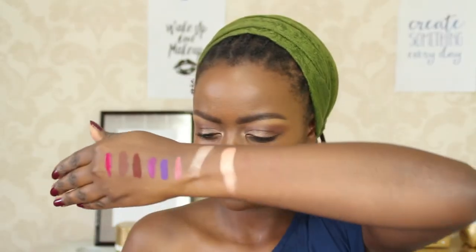Next on the favourites I have the Colourpop lippies. I have six here — I have others but these are my favourites at the moment. The shades are Limbo Luxe, Bedazzle, Zipper, Stingray, and More Better.